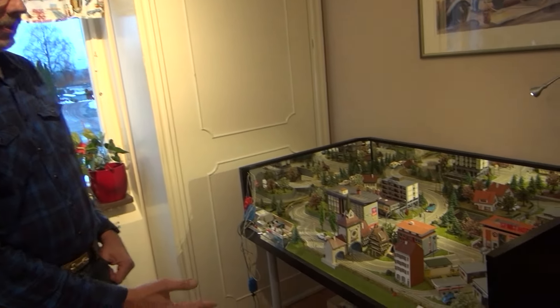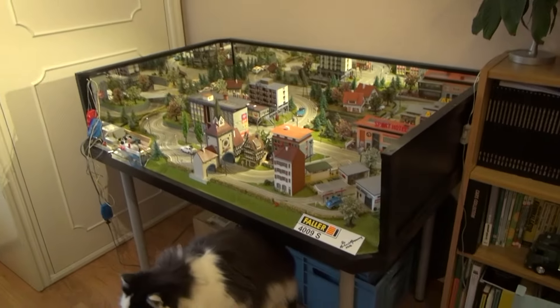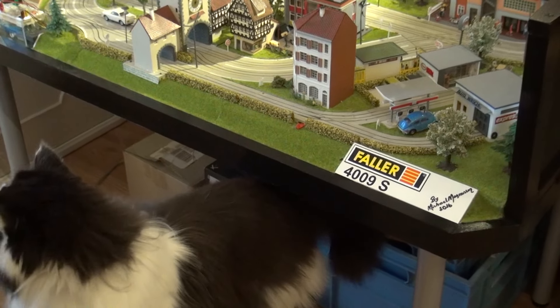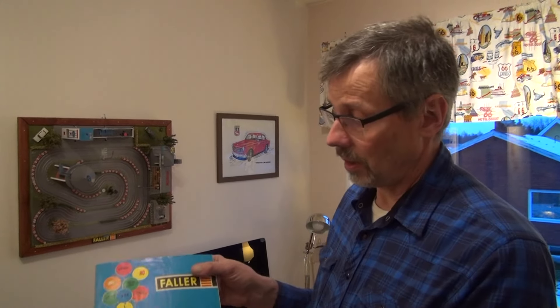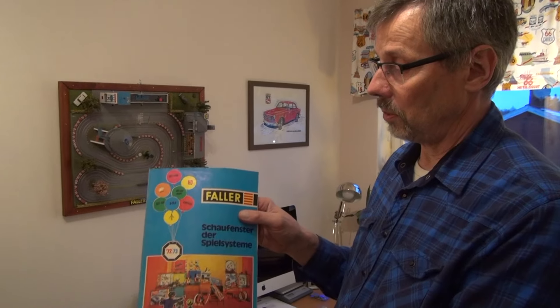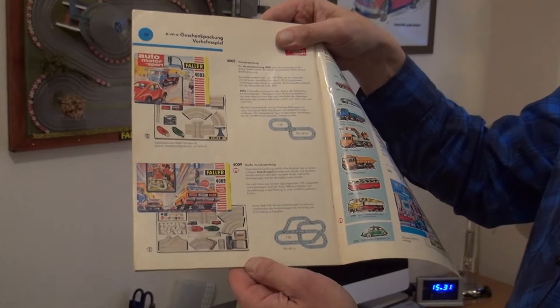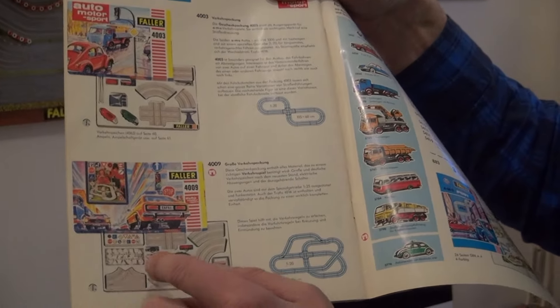The big city package, as we all see here — with the cat — the 4009 special version. This is the start of the whole project. That's the catalogue from 1972-73, and here we can see the 4009 as new, with all accessories.